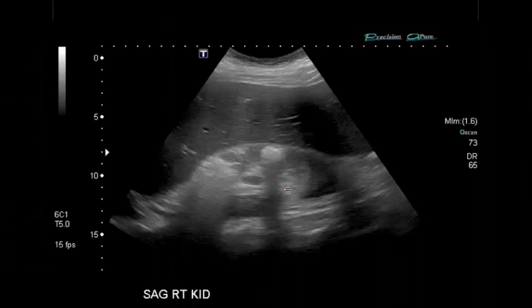This is an ultrasound on a 59-year-old with diabetes, fever, sepsis, and right flank pain. The ultrasound demonstrates multiple hyperechoic regions within the renal parenchyma. The largest area is at the superior pole, and you'll notice dirty shadowing extending from this area, as well as from other areas. These findings are compatible with emphysematous pyelonephritis.